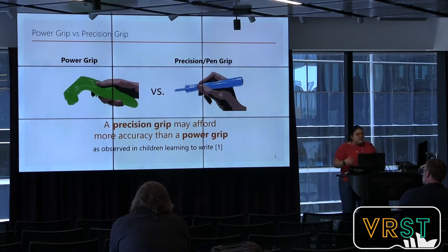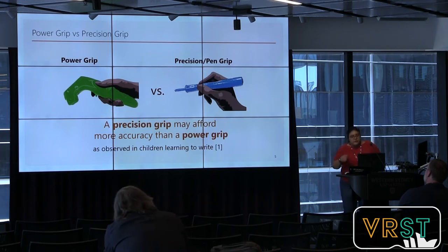Most current controllers are held in a power grip, as shown in the picture. Users need to rotate the whole wrist or even move the entire arm to manipulate the direction of the controller. One might wonder if this is the most efficient or accurate interaction. On the other hand, a precision grip might afford more accuracy than a power grip, as observed in children learning to draw. The precision grip is shown in the slide, and it leads to investigating whether pen devices are better for immersive environments.